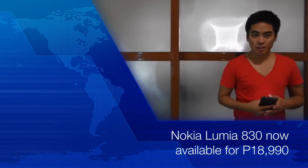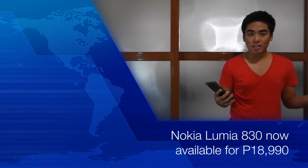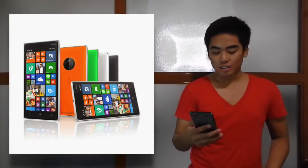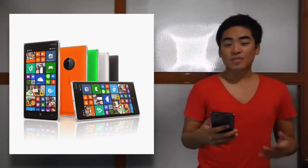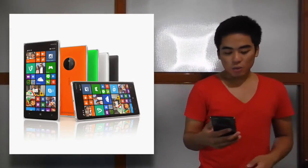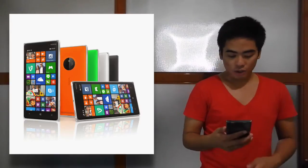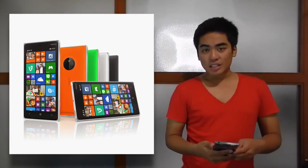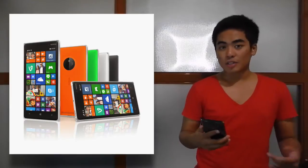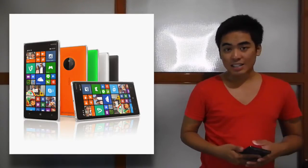It has very interesting features — it has a PureView camera and a 5-inch display. This is the Nokia Lumia 830. The Nokia Lumia 830 has a 5-inch Clear Black IPS LCD HD display, a 1.2GHz quad-core Snapdragon 400 processor, 1GB of RAM, 16GB of internal storage, a 10MP PureView camera with optical image stabilization, a 1MP front camera, Bluetooth, Wi-Fi, and LTE.